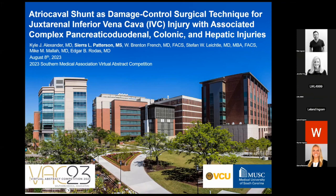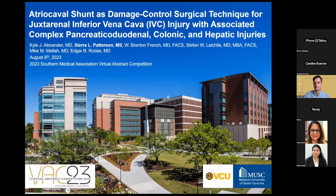Hello, my name is Sierra Patterson. I am a second year medical student at Medical University of South Carolina. Today I'm representing MUSC acute care and trauma surgeon Dr. Mike Mala, as well as doctors Kyle Alexander, Brenton French, Edgar Rodas, and Stefan Lichel from Virginia Commonwealth University. I would like to start off by thanking the Southern Medical Association for this time and opportunity to present this case study.